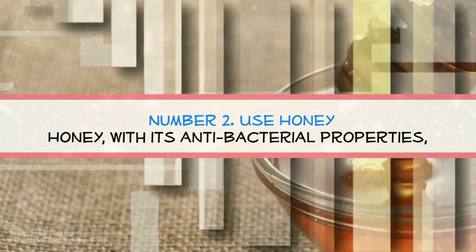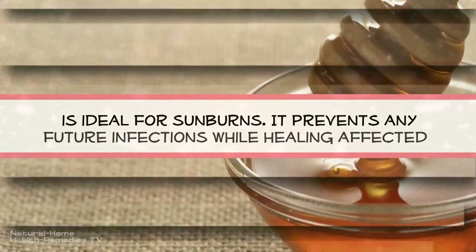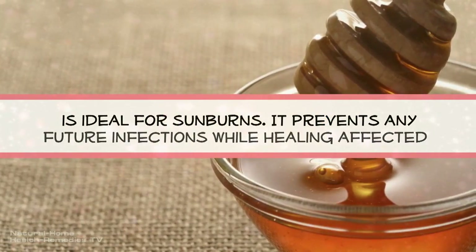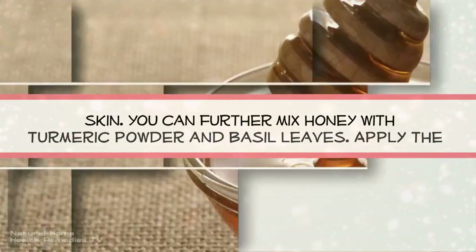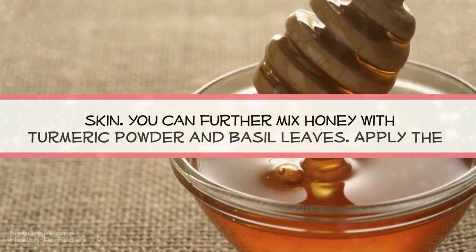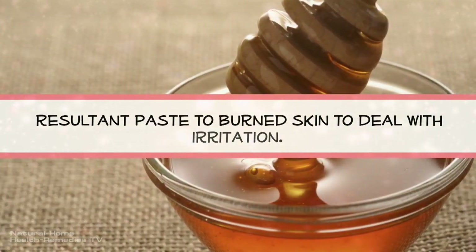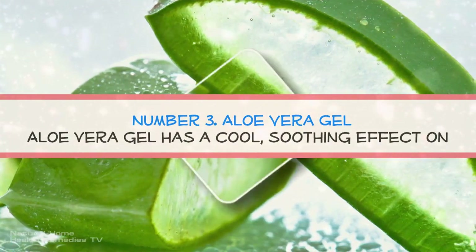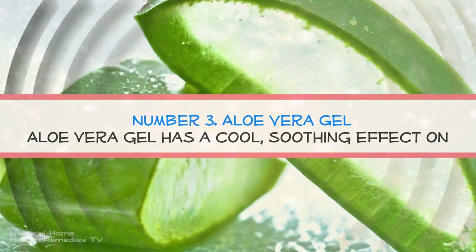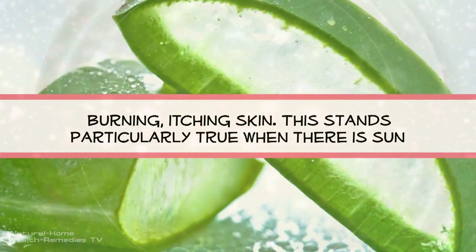Remedy number two: use honey. Honey, with its antibacterial properties, is ideal for sunburns. It prevents any future infections while healing affected skin. You can further mix honey with turmeric powder and basil leaves, then apply the resultant paste to burned skin to deal with irritation.